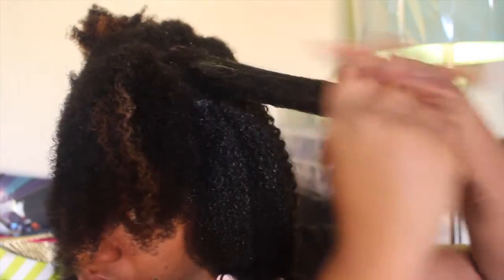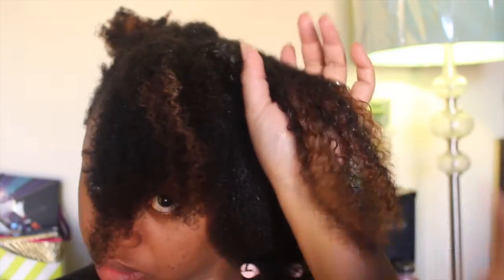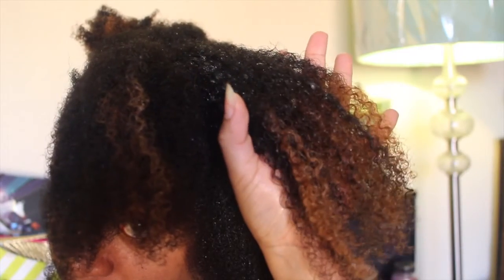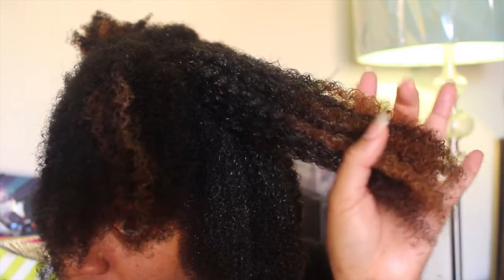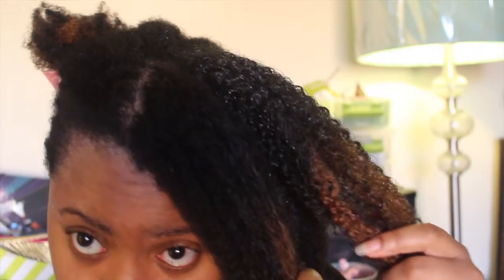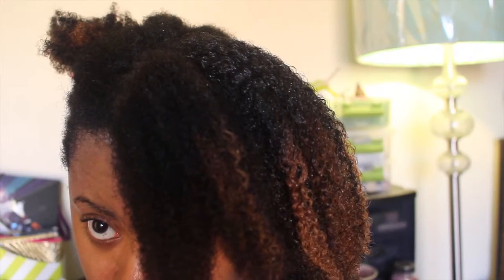Next I'm applying the Define & Shine Custard, and this is going to help clump my coils together and define them. Now you may notice the palm rods that are hanging on the ends of my hair — I'm basically using those as weights to keep my hair stretched as I work through each section. This custard is definitely leaving my hair defined and with lots of shine.